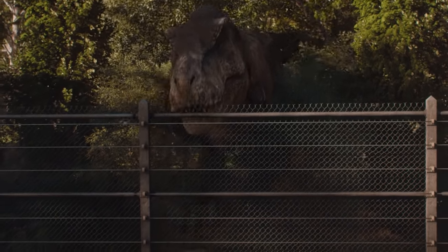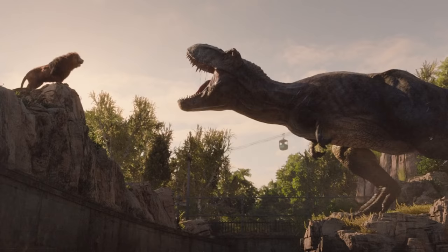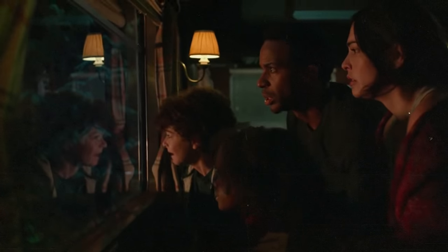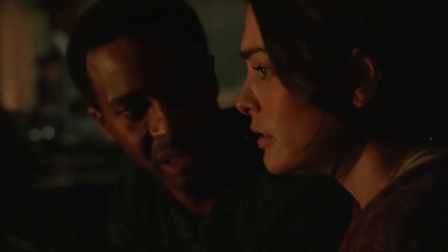At the end of Fallen Kingdom, many of the dinosaurs escaped from Lockwood's manor and into the Californian countryside, and we're treated to shots of these dinosaurs in new environments. This idea continues in the short film Battle at Big Rock, which further emphasizes that dinosaurs are now living in our world, posing the question: is this the new normal?